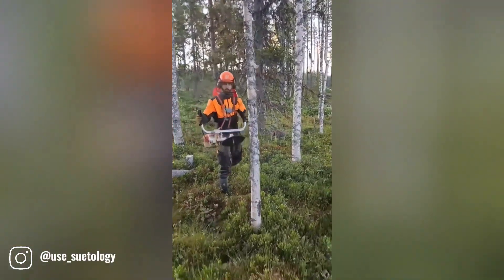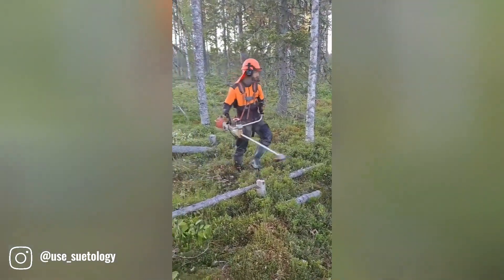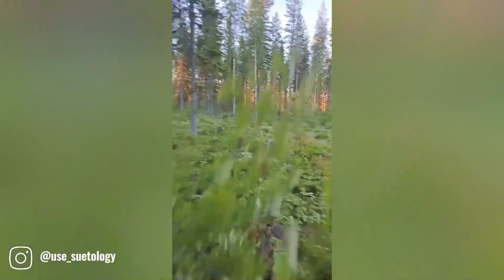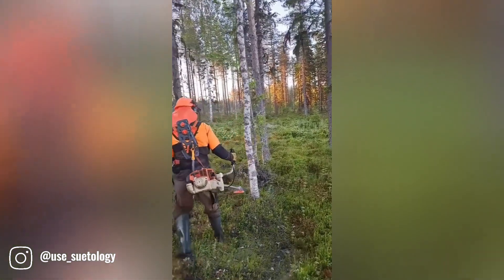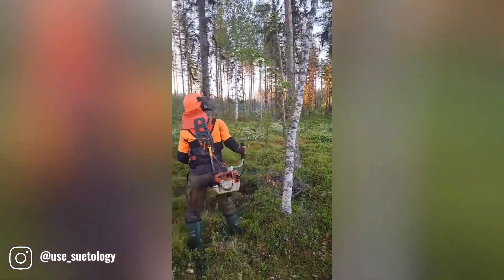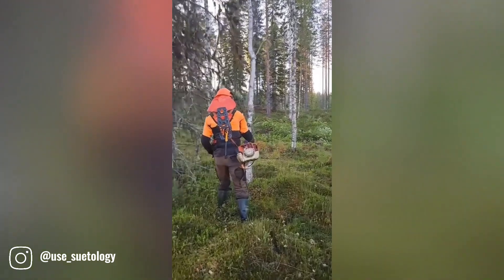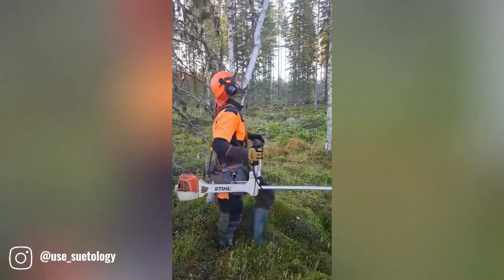The steel strimmer features a remarkable blade that effortlessly slices through small trees. Its robust motor and razor-sharp blade combine to deliver exceptional cutting power, making it a reliable tool for clearing brush and undergrowth. Whether you're maintaining your garden or tackling a larger landscaping project, the steel strimmer's impressive cutting capabilities ensure efficient and effective results. With its ability to quickly and precisely cut through small trees, the steel strimmer is a valuable asset for any outdoor enthusiast.